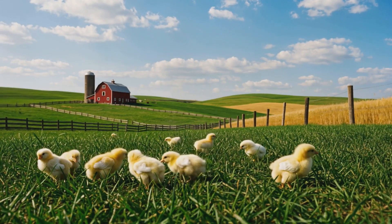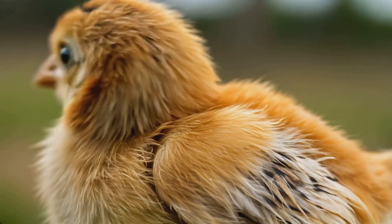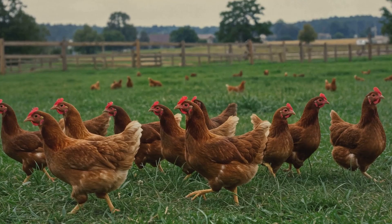By six to eight weeks, the chicks start growing adult feathers. By four to five months, hens can lay eggs, and roosters become territorial and start crowing.